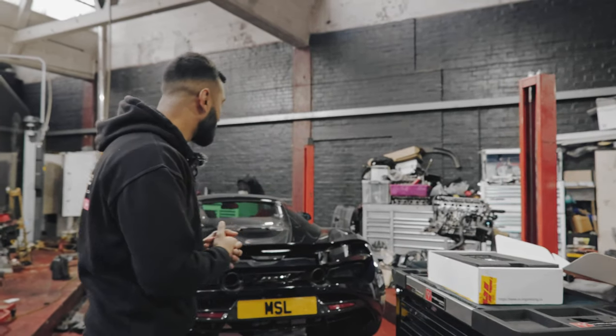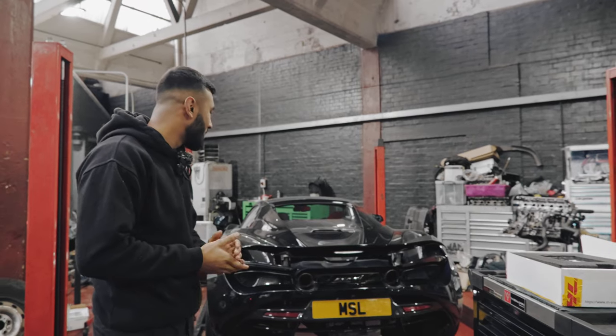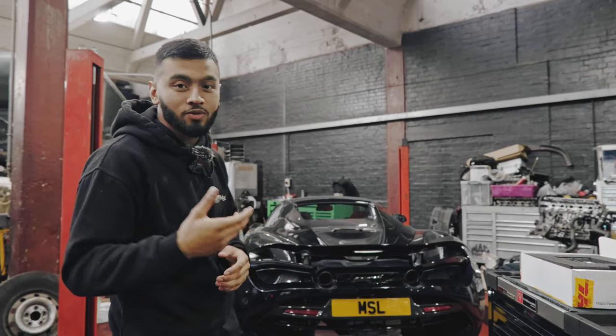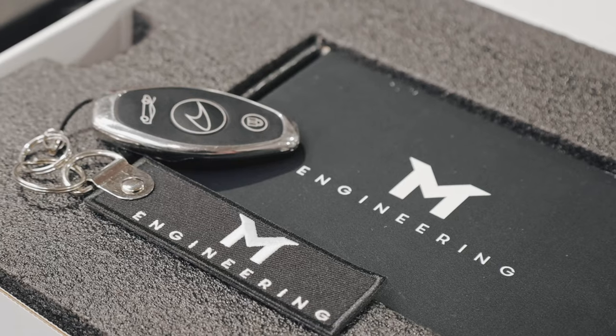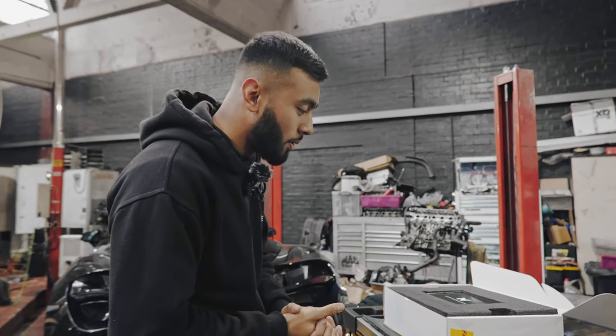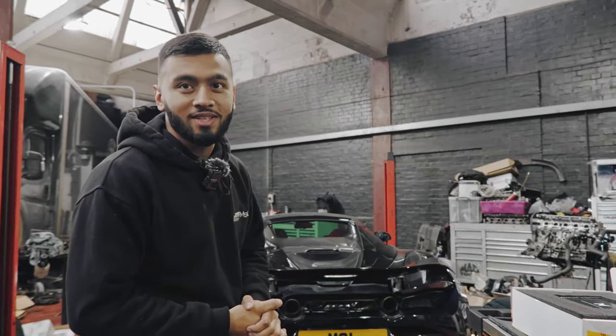Right guys, we've got this lovely McLaren 720S — it's a Stage 2 already done by a previous garage. The customer isn't happy with the vehicle; he hasn't got the full potential out of the car, so he's come to us for some mapping and tuning. If you have a look, we've gone with the M Engineering Tune, which is what we run on our McLarens personally. It's got 6 switchable maps, so stick with me and we'll get the ECU fitted back and give it a start-up to see what maps he's got on it.